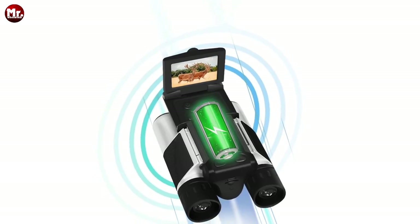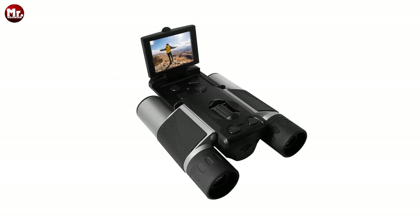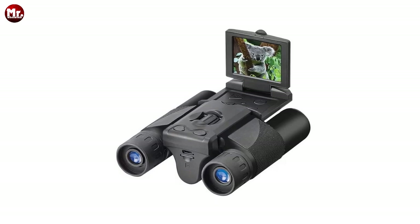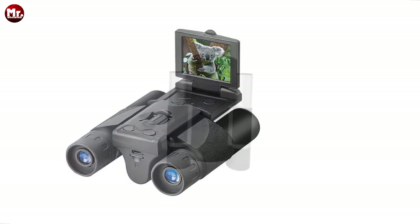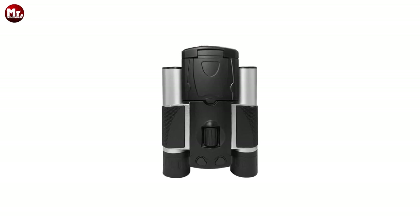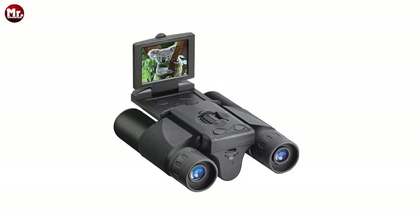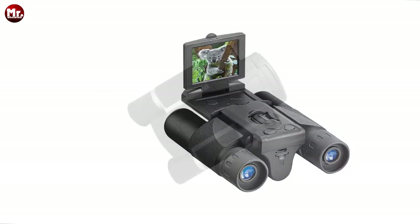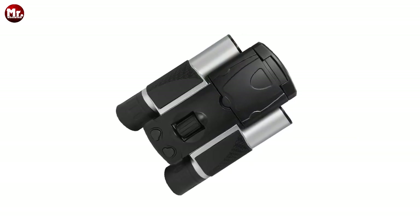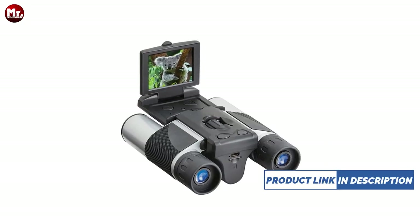The Yu Yang Binocular Plus Camera features a 2-inch IPS LCD display with a pixel-perfect resolution of 320x240 — it's like having a mini-screen right in front of your eyes. Whether you're reviewing your footage or simply enjoying the scenery, this display won't disappoint. Worried about running out of storage space? Fear not! The Yu Yang supports micro SD cards up to a whopping 32GB, giving you plenty of room for all your adventures — no more having to pick and choose which moments to keep.